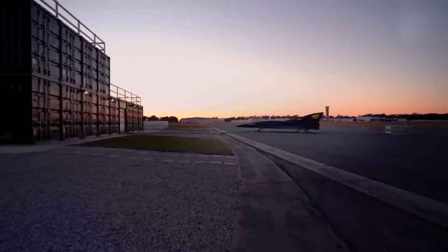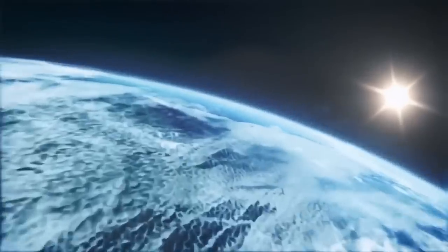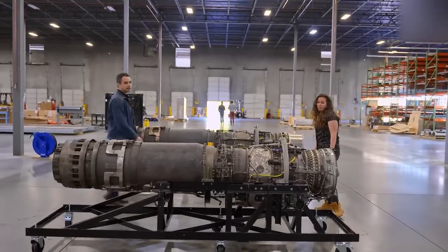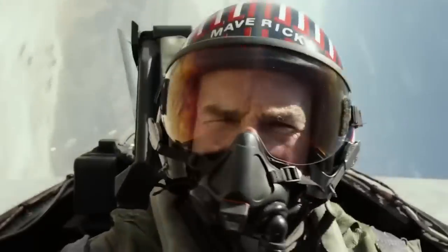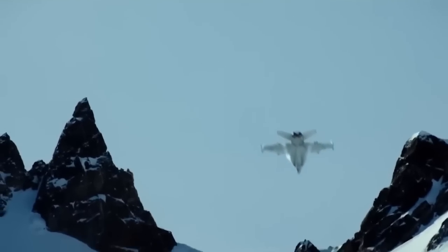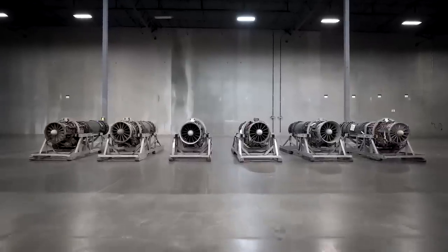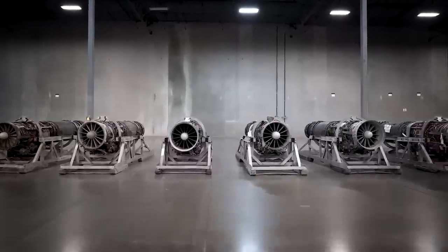Beyond being able to fly at five times the speed of sound, the Quarter Horse is also fueled by solar power, marking a significant stride towards sustainability. This matters as today's military jets release substantial carbon dioxide emissions, negatively impacting the environment. The Quarter Horse introduces an exciting shift towards eco-friendliness and responsible energy usage.